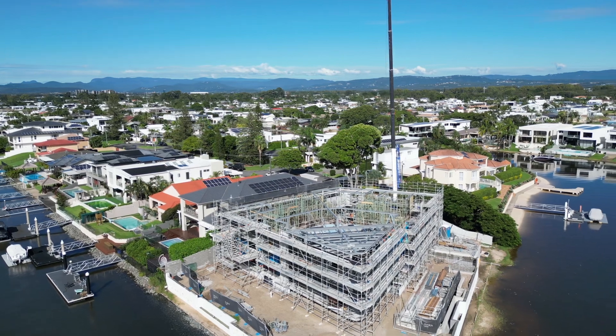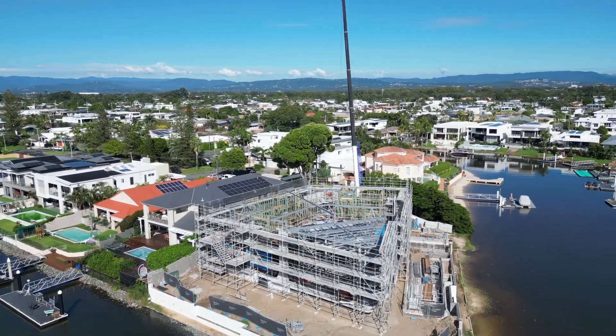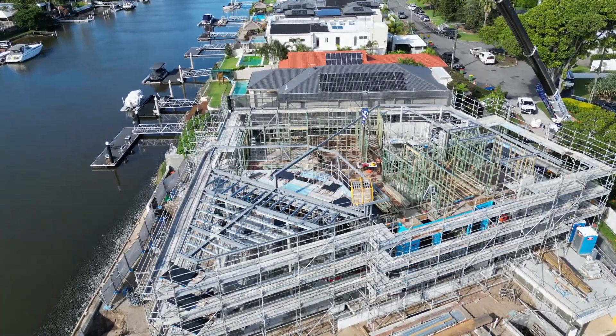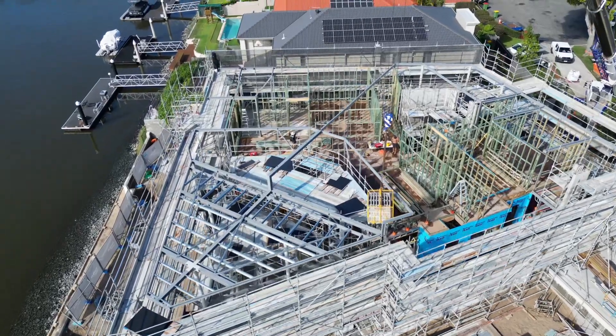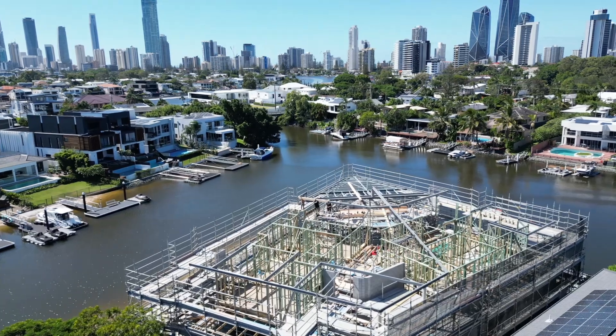A few weeks behind getting these videos up, but the first floor walls are all up and the preparation for putting the roof in is getting in place. There's a lot going on in these shots, but hopefully this will explain everything.